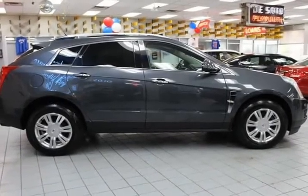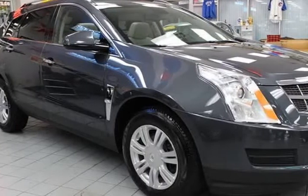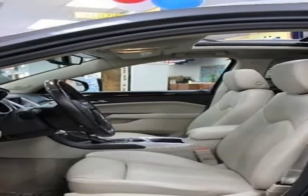For pre-approval, please visit our website at www.windycitymotors.co and fill out our secured loan application.